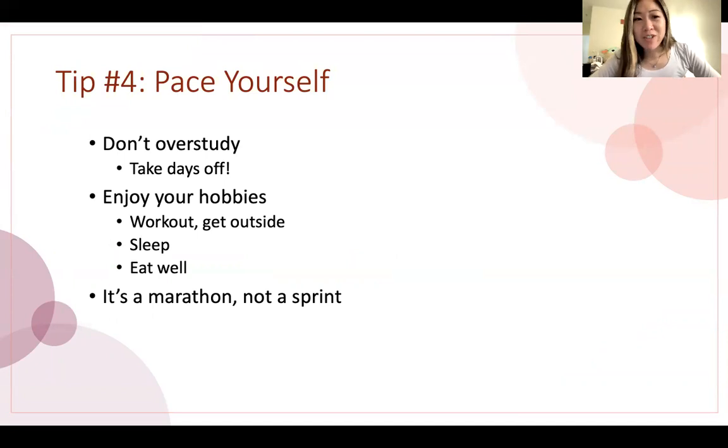My next tip is to pace yourself. It can get really easy to feel overwhelmed and want to overstudy. Don't overstudy — you will burn out. I definitely burned out even though I was pacing myself. It's important to take days off. Remember that you've been learning this material for years, so you're not studying stuff fresh — you're doing a very deep review of things you've already learned. You are very capable and smart and can take days off and still be okay for the exam. So still enjoy your hobbies, work out, get outside. Sleep and eat well. This is a marathon, not a sprint.